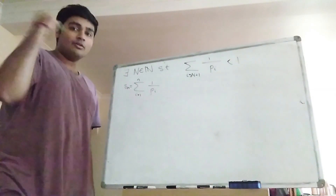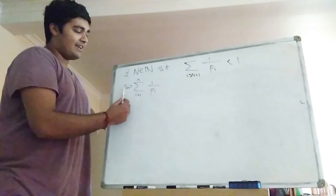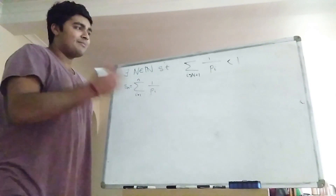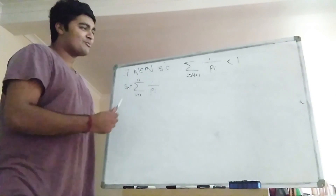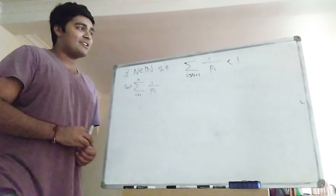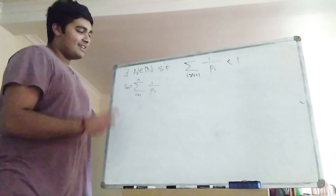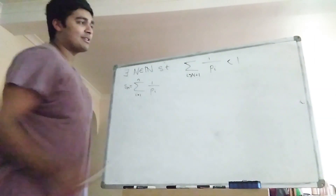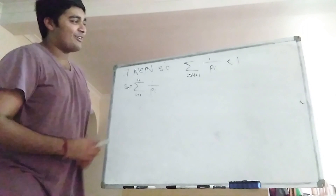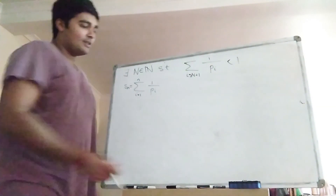This sₙ is a monotonically increasing sequence. We're assuming the series converges, so sₙ converges to a limit. Then by the approximation property, for any epsilon greater than 0, I can find some capital N for which sₙ is eventually within epsilon of the limit. And thus this holds in the case epsilon equals 1 — so everything to the right-hand side will sum up to strictly less than 1.